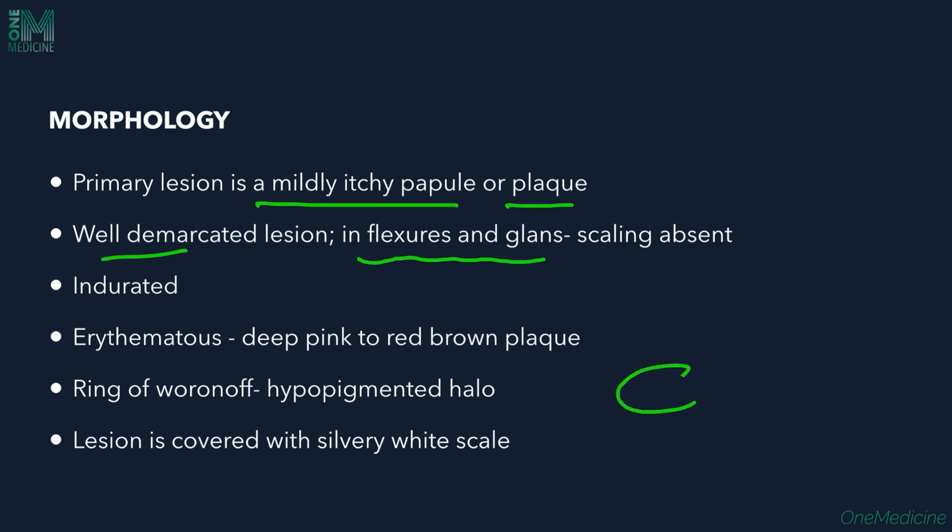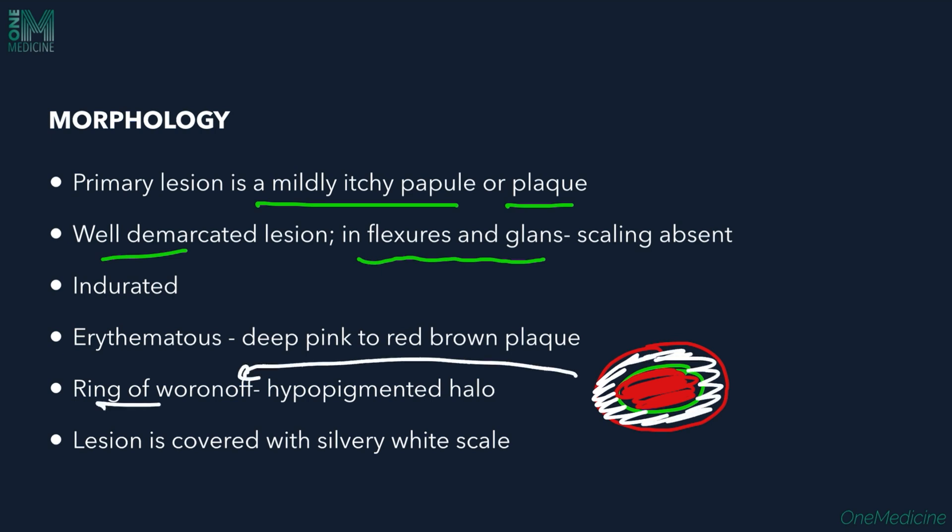These plaques are surrounded by a zone of hypopigmentation — a halo of hypopigmentation — called Woronoff's ring. The lesion is covered with a silvery white scale, which is how a psoriasis lesion is identified.